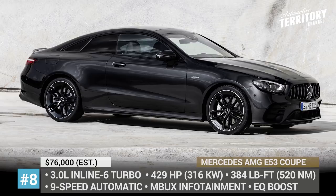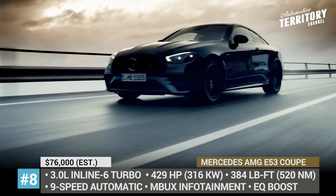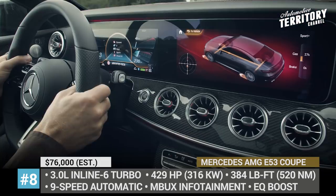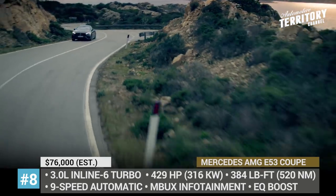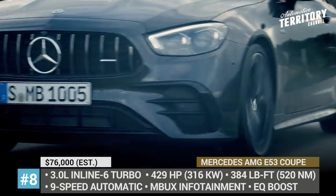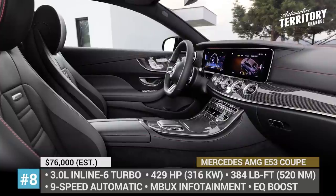Mercedes-AMG E53 Coupe. The refreshed E53 family goes on sale late in 2020, and the midlife facelift offers more than simply cosmetic updates. Even though the car gets the same 3.0-liter inline-6 turbo engine that returns 429 horsepower and 384 pound-feet of torque, it is now paired to the EQ Boost mild hybrid system, which can briefly generate an extra 184 pound-feet of torque. Design-wise, the coupe gets an updated grille with 12 vertical slats, larger air vents, a fresh set of 19-inch 5-spoke wheels and sharper LED headlights. Mercedes have also addressed one of the major complaints of the outgoing model — the old COMAND infotainment — replacing it with an all-new MBUX dual system consisting of a 12.3-inch dash screen and a digital instrument cluster of the same size.